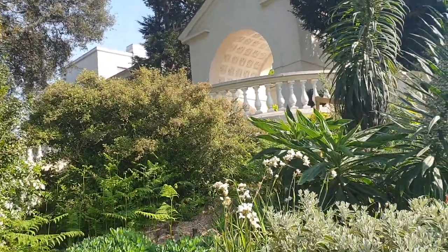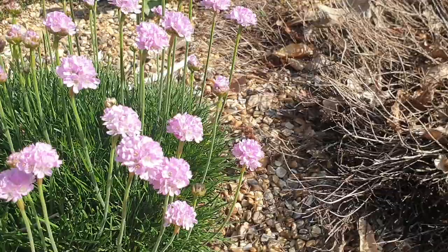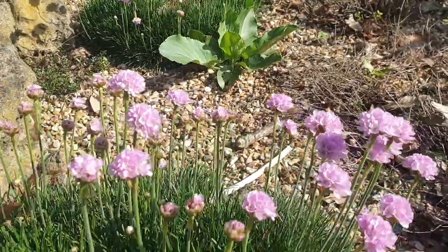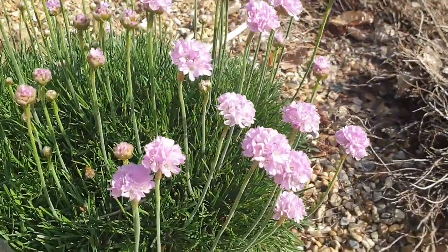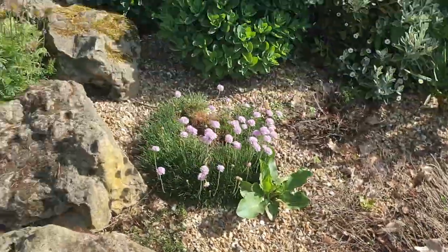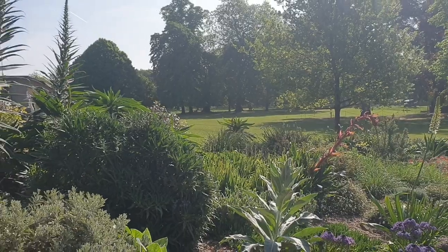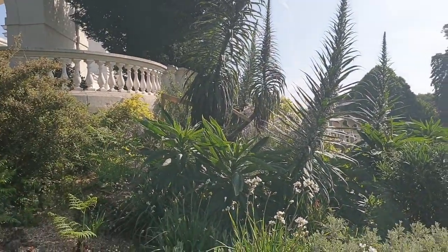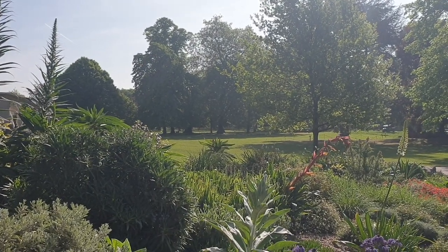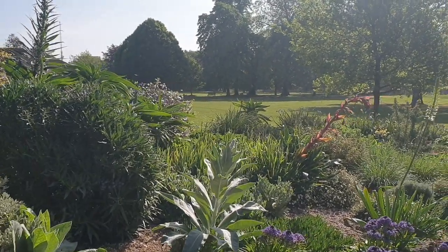Coming down to something a little bit smaller but equally impressive is Armeria maritima. 'Maritima' gives a bit away — it is a coastal plant, and for those of you who frequent Cornwall you will see it everywhere on the cliffs. A beautiful little cushion, clump-forming plant. All these plants here have one thing in common: they love this sun-baked site, adapted to survive and thrive on drought or arid conditions — very drought tolerant plants.